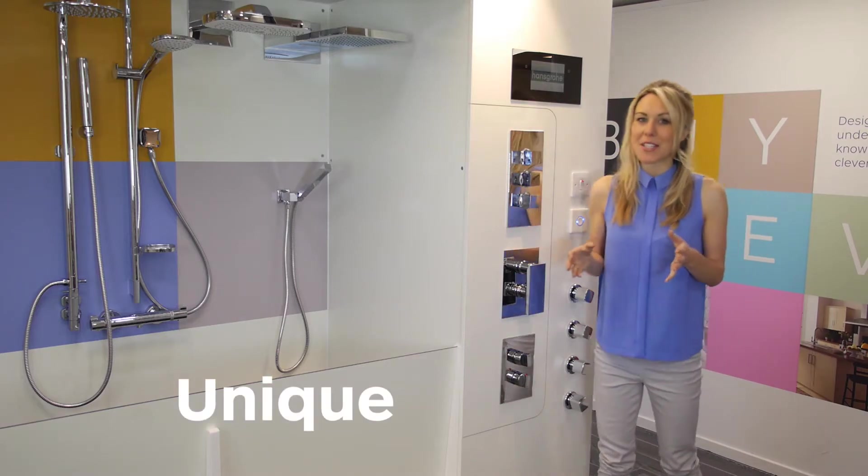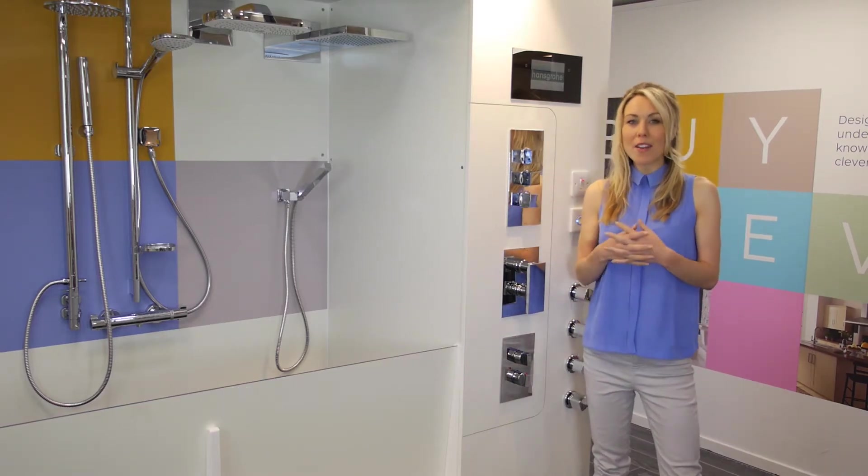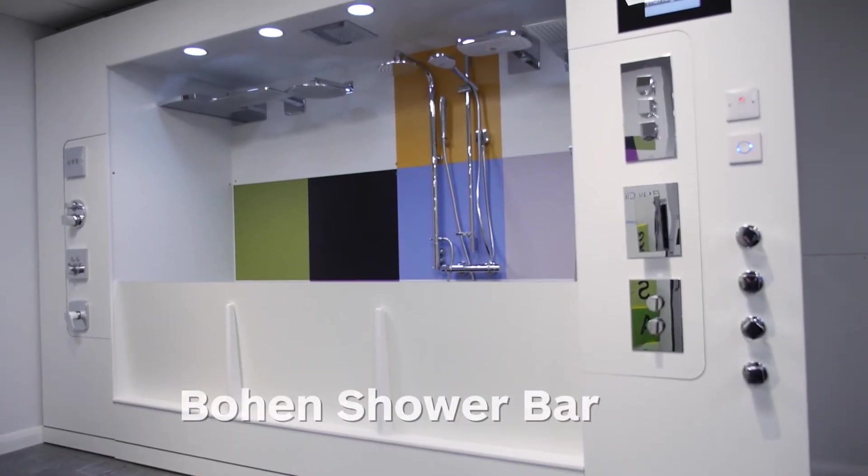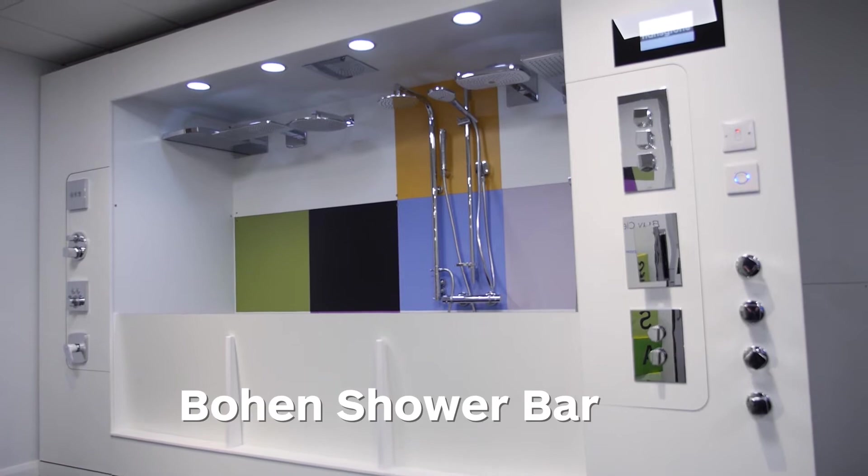A unique innovation built into every Bowen showroom is that we can replicate the water pressure in your home with our Bowen shower bar. This is really clever stuff and a smart way of saving you money.